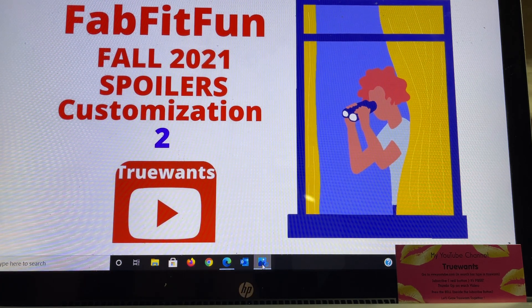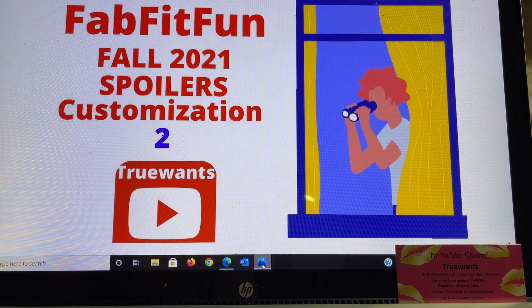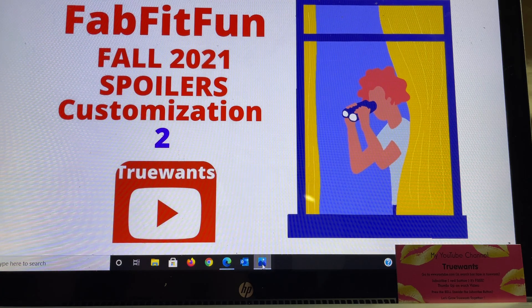Hi everybody and welcome to True Wants, where we try to help you make that decision if it's going to change from a want to a need. If you are new to my channel, I really hope you will choose to subscribe — it's free and it's easy. It's the red button you'll see right underneath this video. If you press it and it turns gray, you're in.